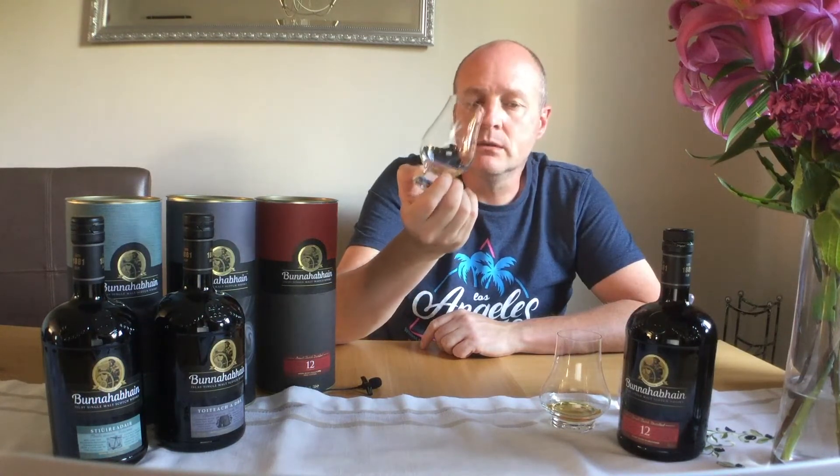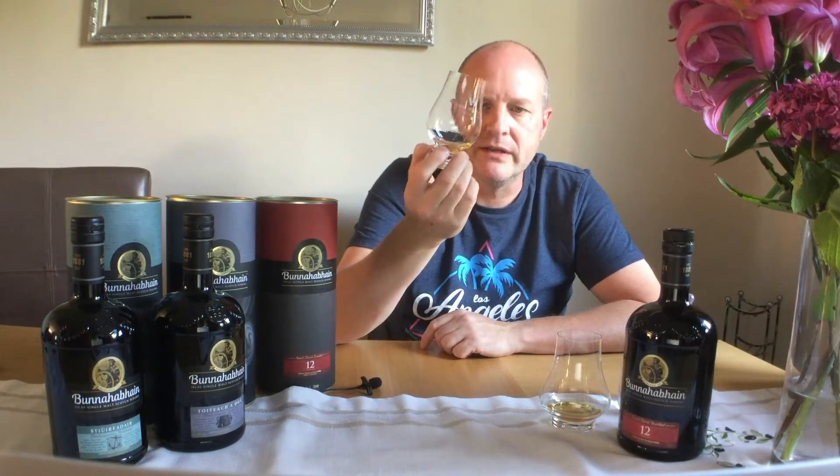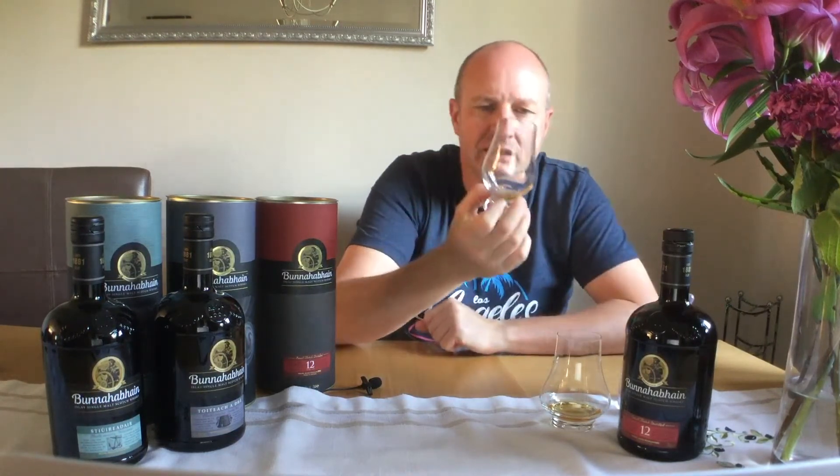And even with a bit of water in, it still lingers and you've still got those tannins. Those dry teeth and the dry lips after tasting.